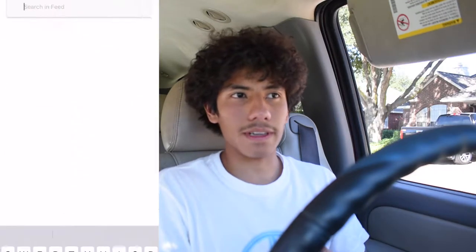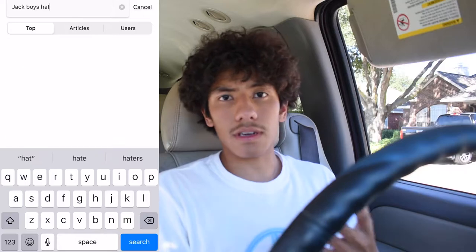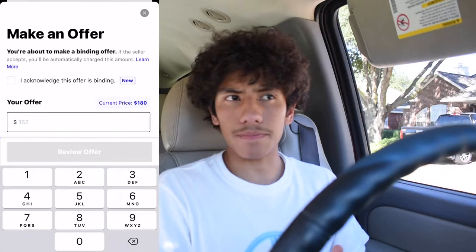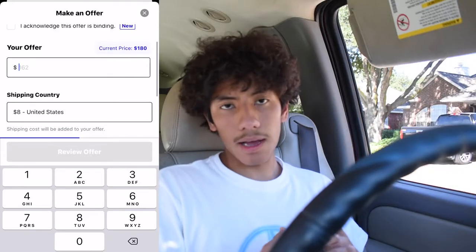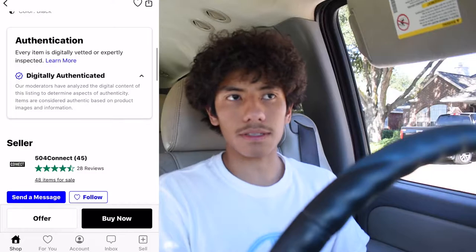I'll show you right here on the screen. All you do is search something up — like the Jack Boys rapper trucker hat, that's what I got from Grail. You just click on one of the offers, one of the little squares, click on that and it's gonna give you 'offer or bid' and then it's gonna be like 'buy now'.